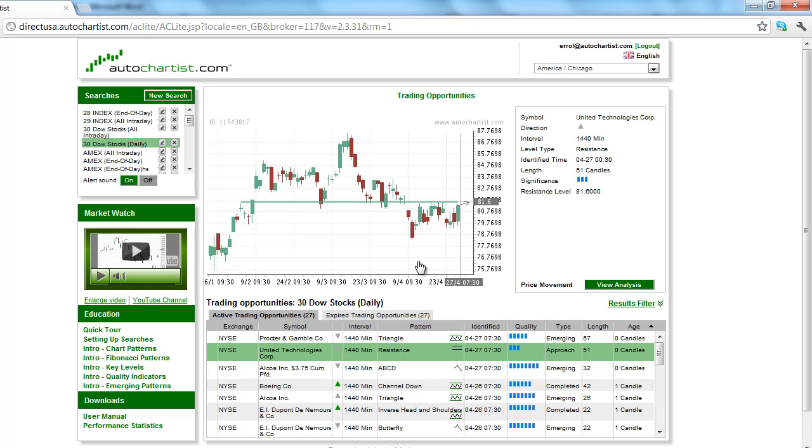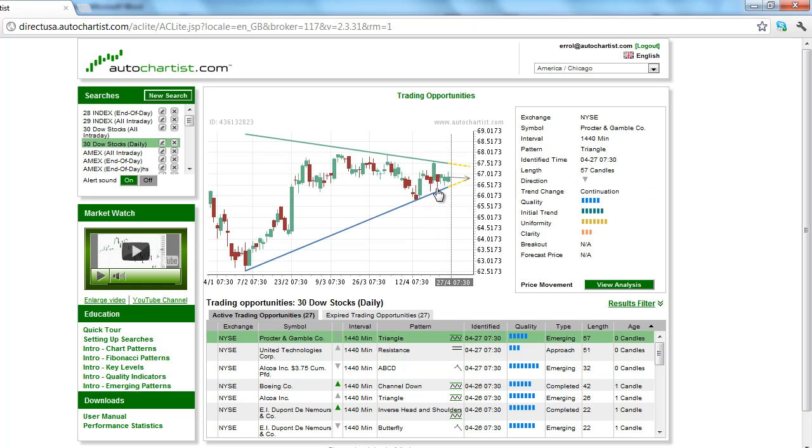If the Dow Jones shows an upside bias, then United Technologies is likely to show a strong gain or a breakout above the resistance level. If the Dow Jones Average shows weakness, then you're likely to see Procter & Gamble break through support. This is why it's important to look at stocks on both sides of the market at this time.